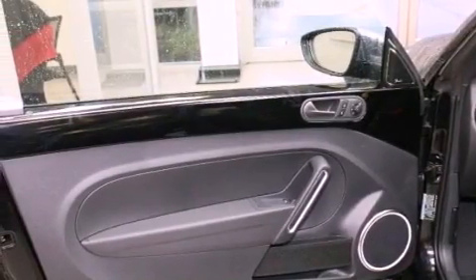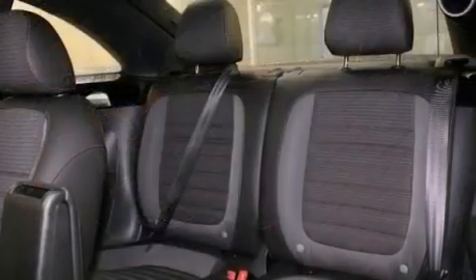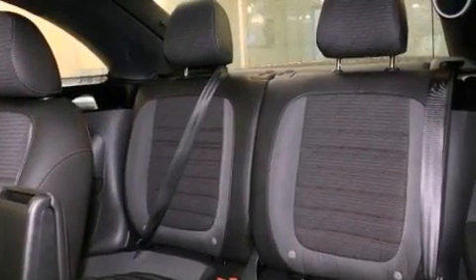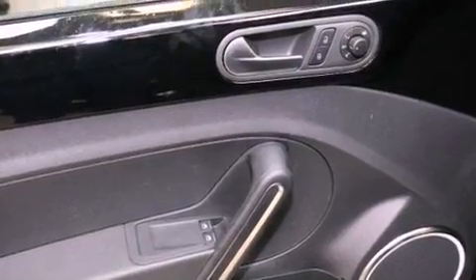The following features are also included: air conditioning, a split folding rear seat, cruise control, a CD player, a leather-wrapped steering wheel, a passenger-side vanity mirror, a security system, traction control, a rear window defroster, and fog lamps.